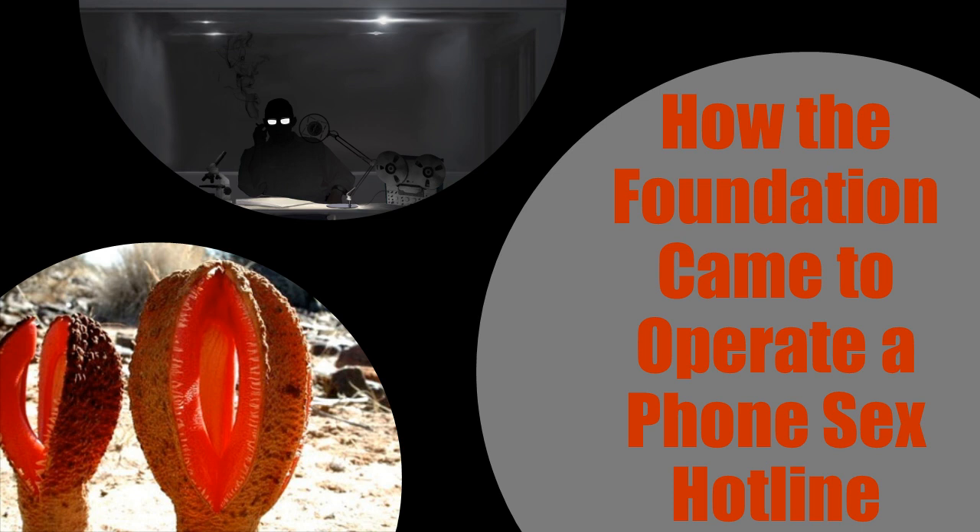Item Number: SCP-3171. Object Class: Safe. Special Containment Procedures: The savannah where all known instances of SCP-3171 reside is to remain under Foundation ownership. Cameras are to be hidden within the perimeter and monitored 24/7 by security guards. 30 remotely controlled omnidirectional speakers should be placed throughout the property. Researchers should visit instances of SCP-3171 weekly to collect any sacks of fluid that have accumulated within the fruit-like growths at the base. Care must be taken to maintain as little physical contact as possible during this procedure, as excessive contact often leads to rudeness and irritability on the part of SCP-3171.